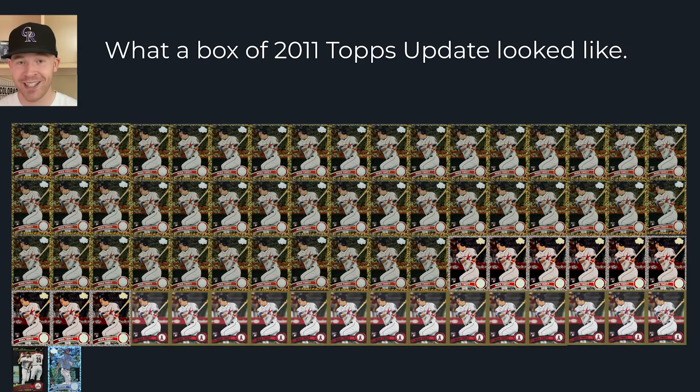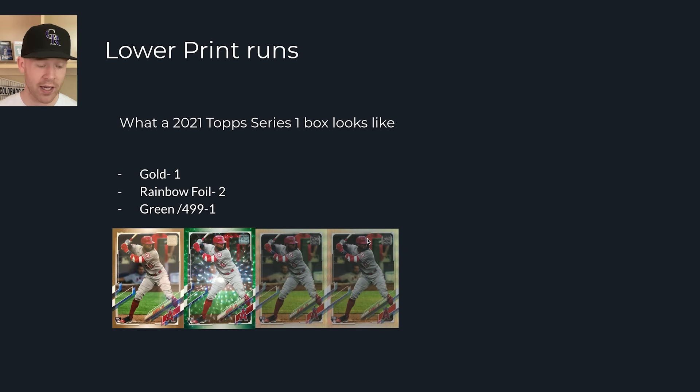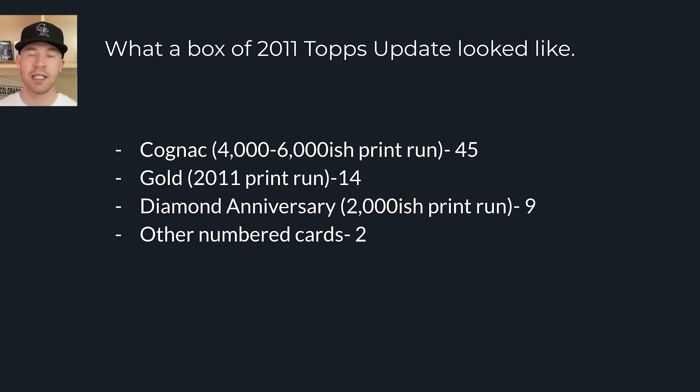In 2019 he got significantly more value: three gold, two rainbow foil, a 250 stamp card, a 150 logo card, and one independence day numbered to 76. And out of a 2011 Topps Update hobby box — which is not abnormal — he pulled a huge number of golds, diamonds, cognac cards, plus a black and a hope diamond numbered around 63. That's 45 cognacs, 14 golds, nine diamond anniversaries, and two numbered cards from a 36-pack box, versus just two numbered cards in 2021.